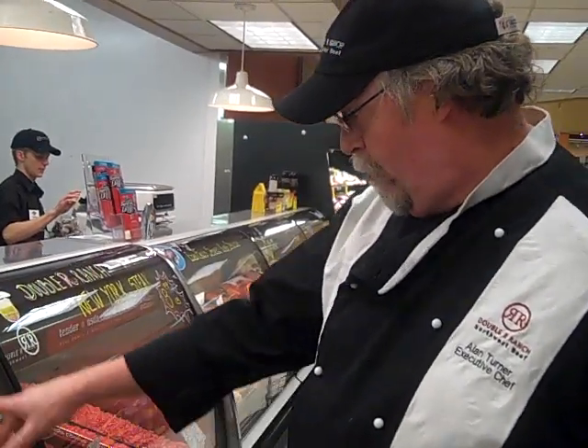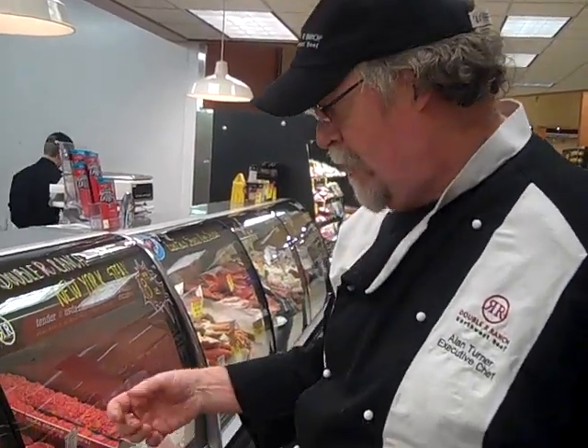Hi, I'm Alan Turner, Executive Chef for Double R Ranch. I'm here at the Hagen Store in Fillingham, and what we're doing is we're going to take a look at the steaks here and see what constitutes a great steak and how to pick one up.